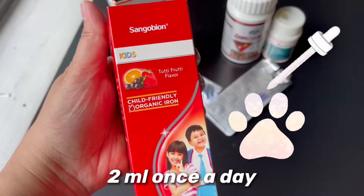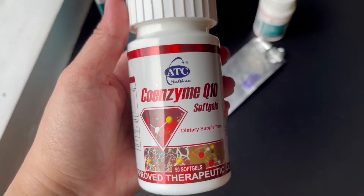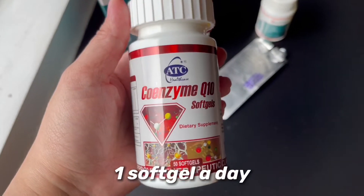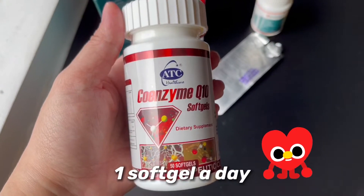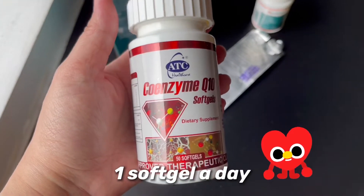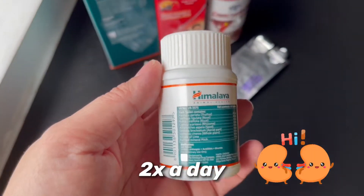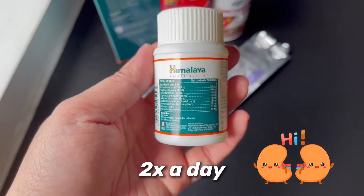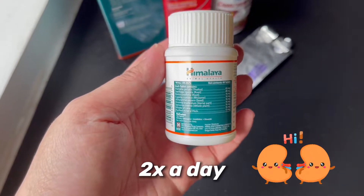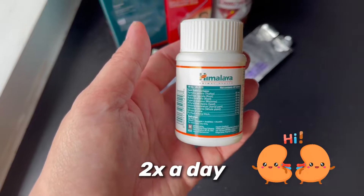ATC Coenzyme Q10 soft gels for his heart, and you can get this from any drugstore. And we have the Himalaya Nephrotec, which you can get from your veterinarians and pet supply stores.